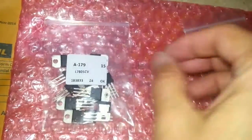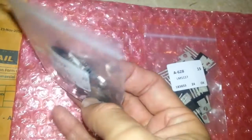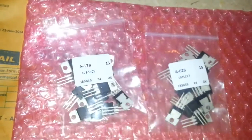They are very cheap. We'll upload another video of me testing them. Bye for now.